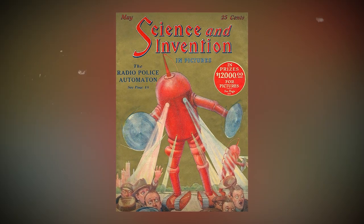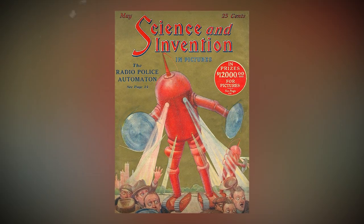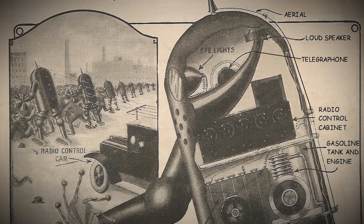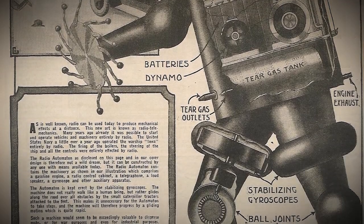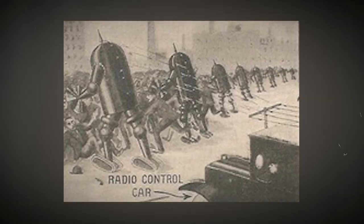For nighttime action, these automata come equipped with eye lights, and the loudspeaker lets them shout orders to the mob straight from the radio control car. These bad boys are practically indestructible and bulletproof — with a beefy 20 to 40 horsepower engine, they become unstoppable forces in close hand-to-hand fighting.